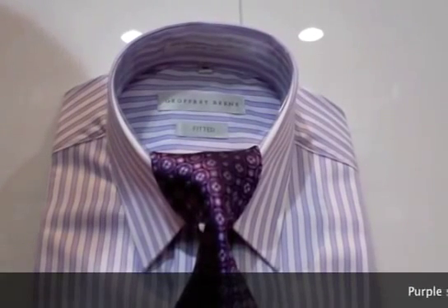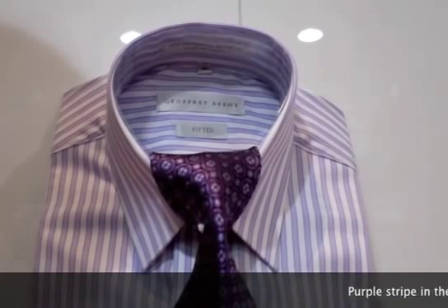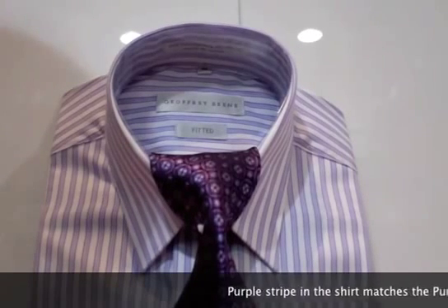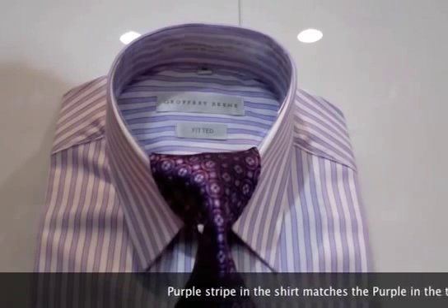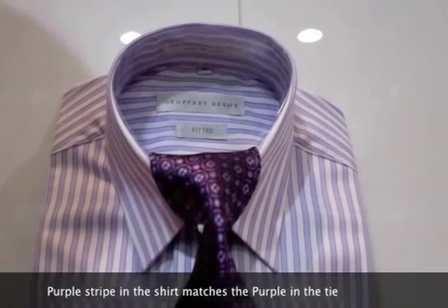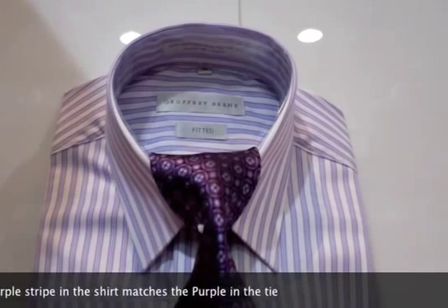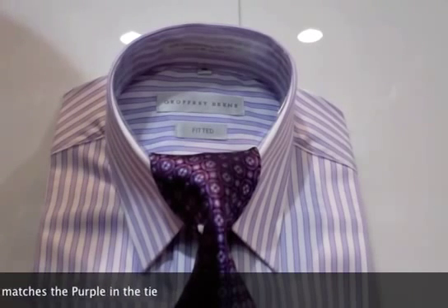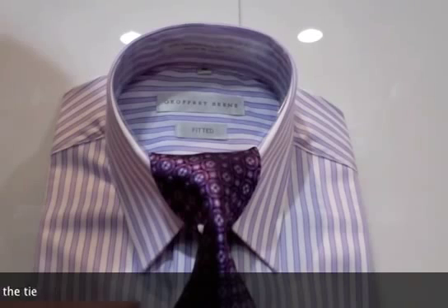One of my favourites here is something very different. We've got a nice symmetrical tie with some purple and mauve in there, and then a mauve stripe in the shirt. Don't be scared of mixing stripes, checks and patterns together — we've picked a mauve in the tie which exactly matches the mauve in the stripe of the shirt.